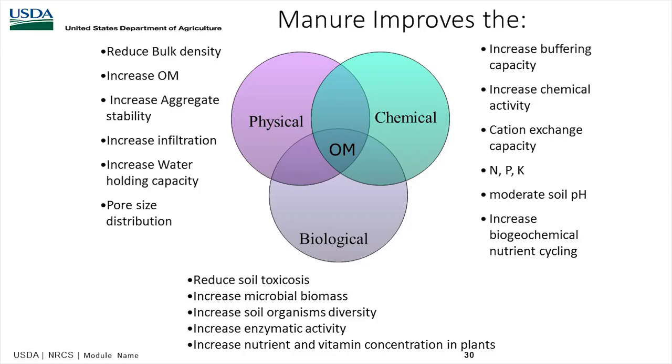Manure improves the physical, chemical, and biological properties of soils. The soil is less compacted when we have active carbon. It increases organic matter and aggregate stability — the soil's ability to resist water pressure is better with organic matter and manure. Fields with grazing versus non-grazing show a lot more biological activity and higher soil organic matter. When CRP came out in 1986, we should have managed it better with animals, because we get a lot more organic matter through grazing. You also see buffering capacity, cation exchange capacity, and much more chemical activity from manure additions.